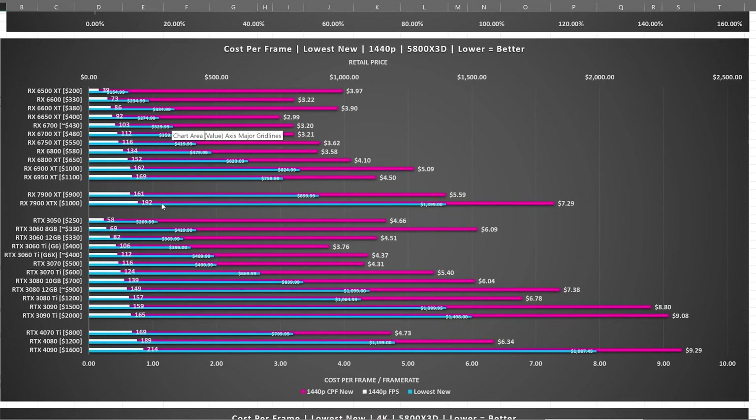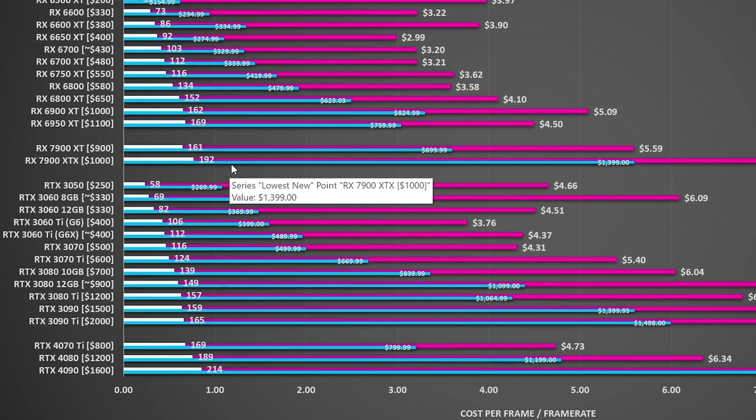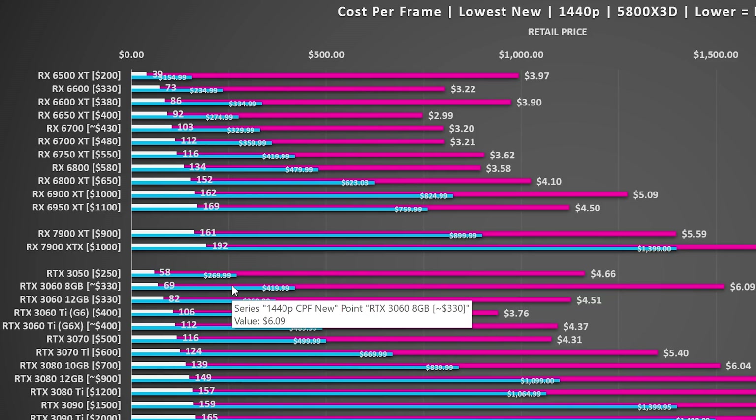It was a bit cheaper last time we did this video, but only by about $25. In fact, if you had that same budget and wanted to go Nvidia, you wouldn't be able to buy something with that same level of rasterization performance — you'd be looking at the RTX 3050 at $269.99, just a $5 delta, but you'd be losing about 34 frames per second, which is a pretty tough pill to swallow.